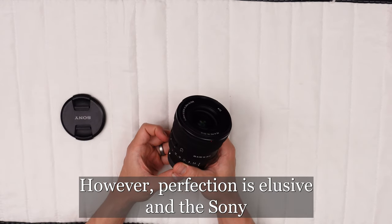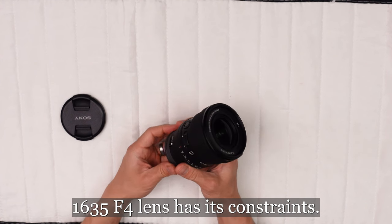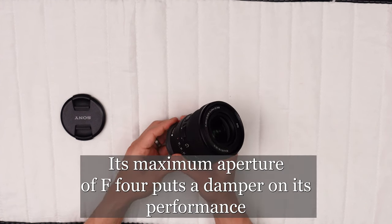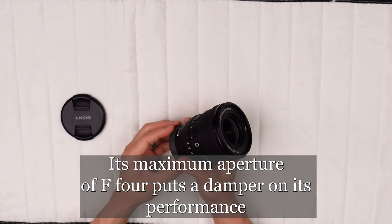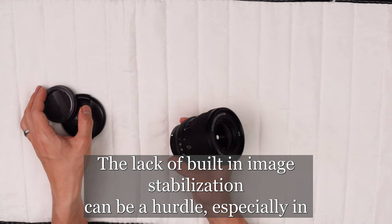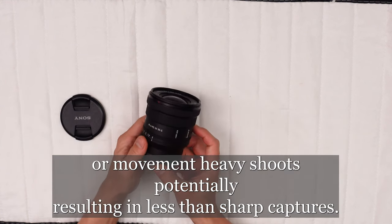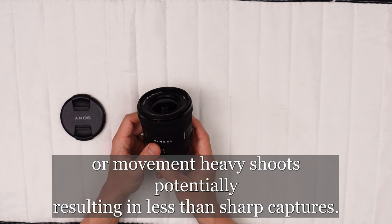However, perfection is elusive, and the Sony 16-35mm f4 lens has its constraints. Its maximum aperture of f4 puts a damper on its performance in low-light environments. The lack of built-in image stabilization can be a hurdle, especially in spontaneous or movement-heavy shoots, potentially resulting in less than sharp captures.